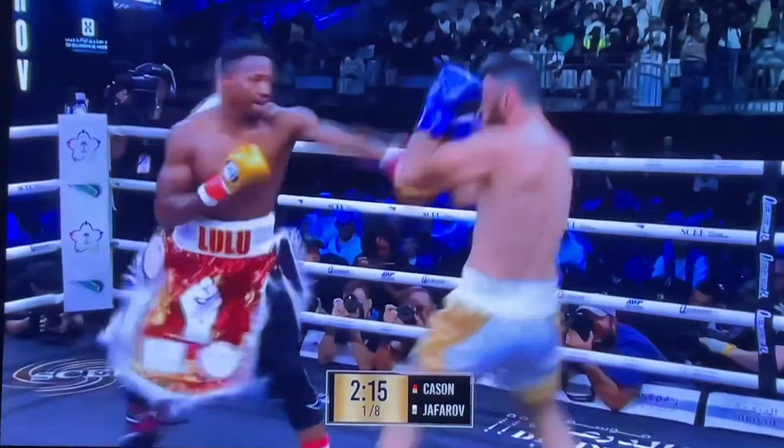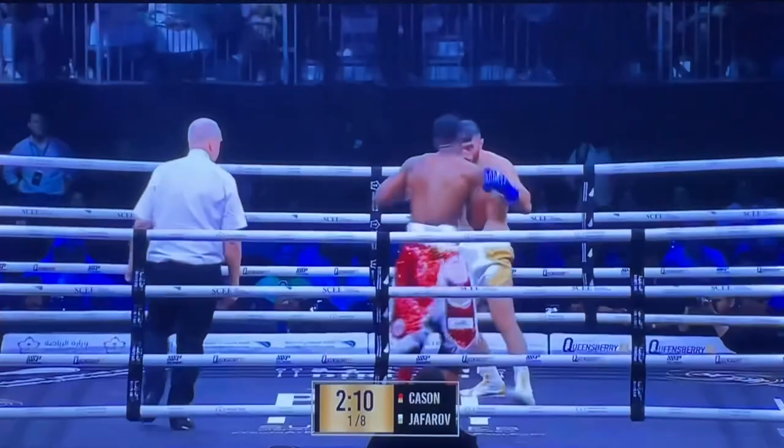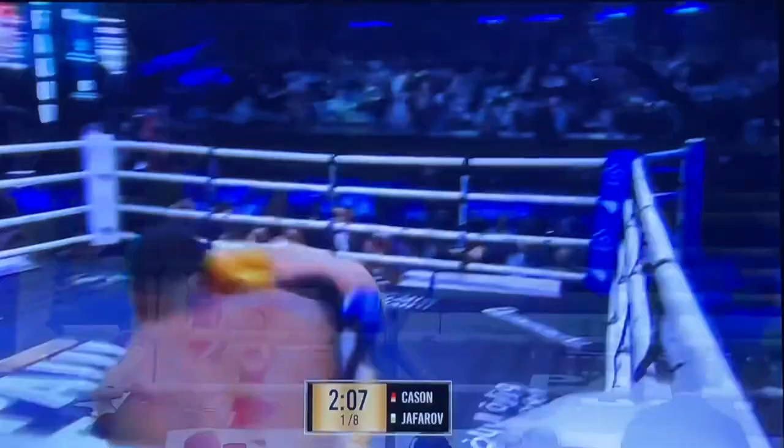Jabarov was wobbled with the jab there. You know what they say, though — when a fighter is hurt, that is when they are their most dangerous. And with a power punch like Jabarov has, Cason's got to be very careful.